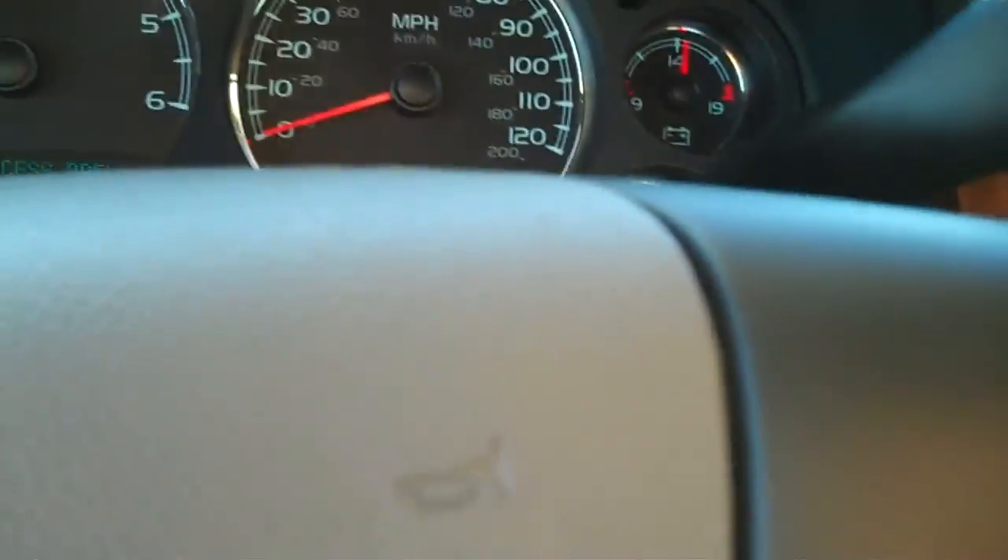This one has 66,000 miles. So, Allison, nice car here — '07 Tahoe. Let me know when you can come in for a test drive. Check it out; you can take it out for yourself.